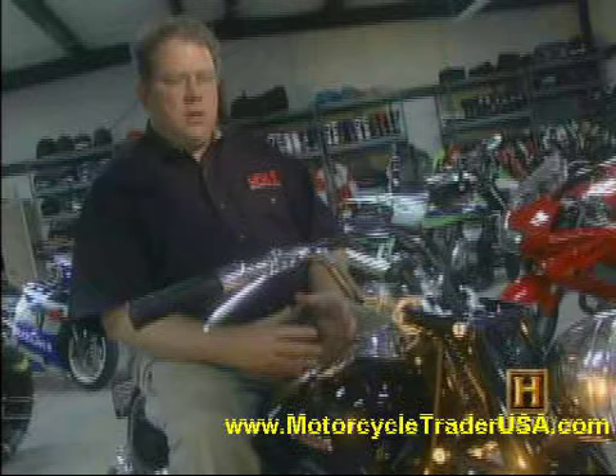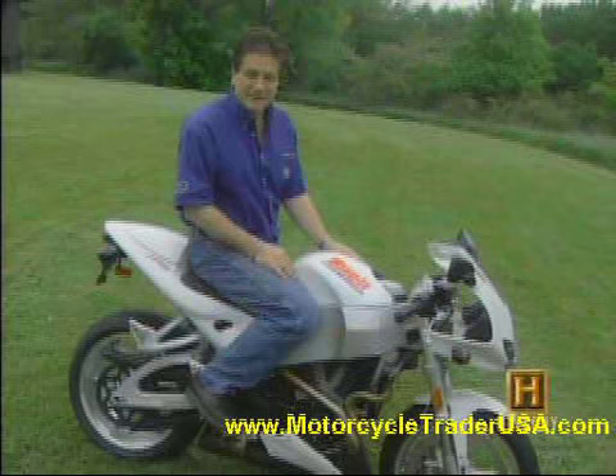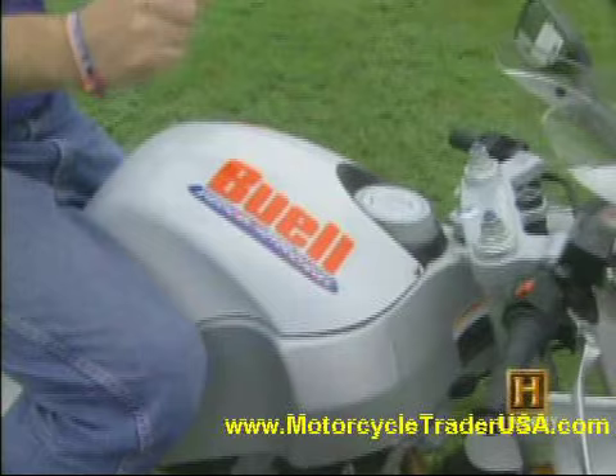In 2002, Buell started from scratch with a new V-twin engine and a revolutionary frame. One of the duties of the frame is to carry the gas tank. The gas tank sits atop the frame, usually. Well, Eric said, why don't we make the frame the gas tank?